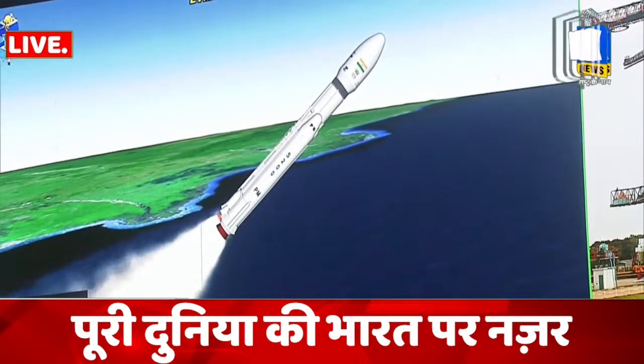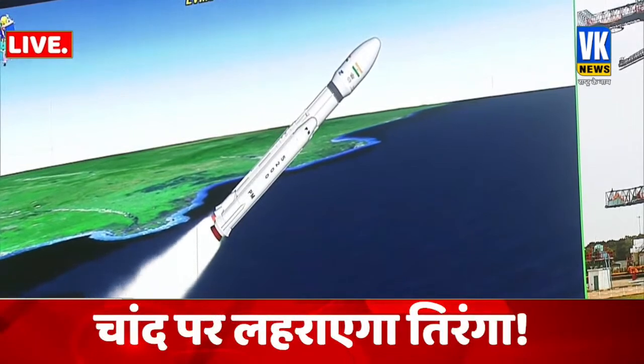S200 strap-on boosters' turn stage ignited at 126 seconds.